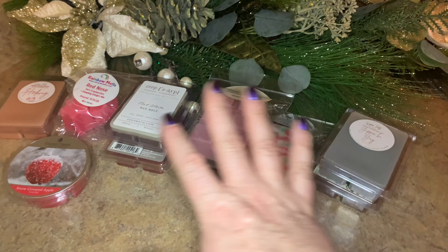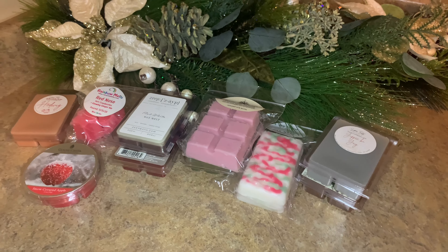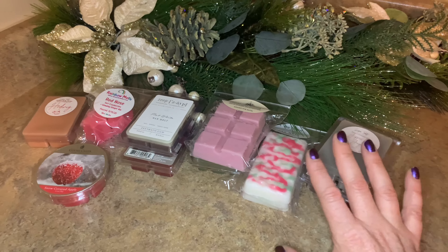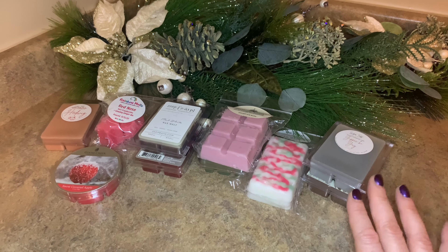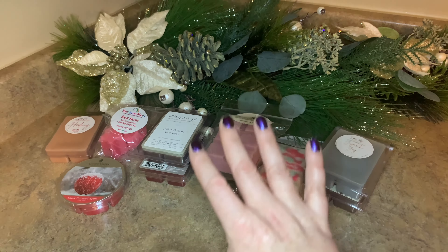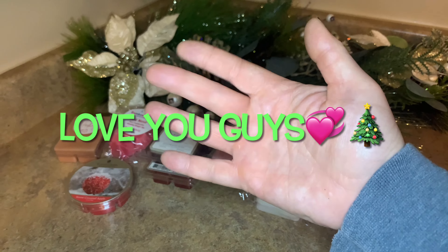That is my special melting basket for pretty much the second half of December and the first day in January. We're going to be away for a couple of weeks, in and out of the house a lot — going snowshoeing and fun activities with family I haven't seen in quite some time. So while we're home we'll be melting these. As always, be safe, take care, and have fun — bye guys!